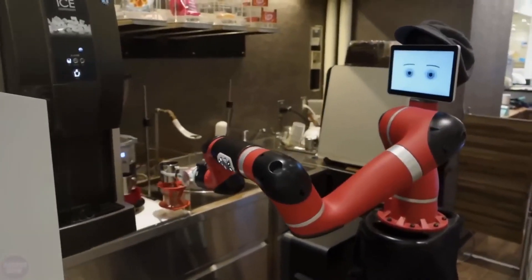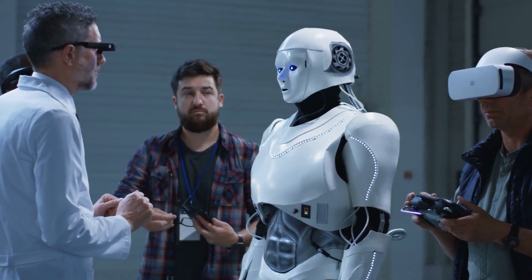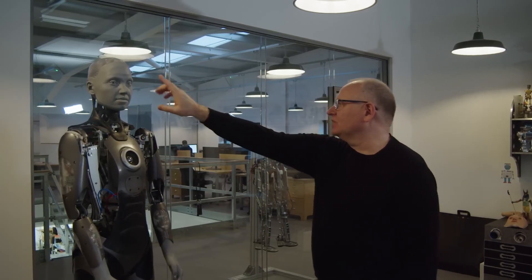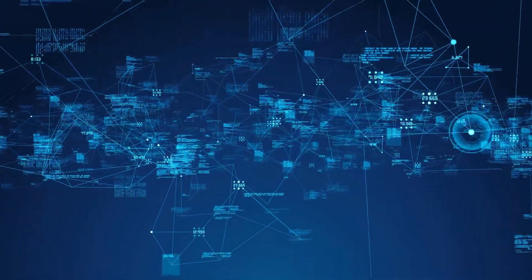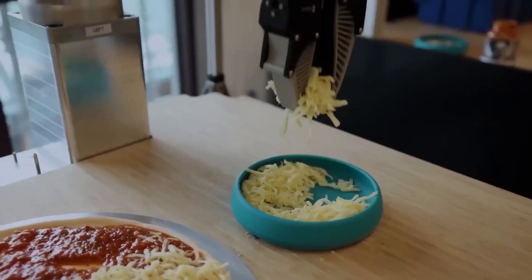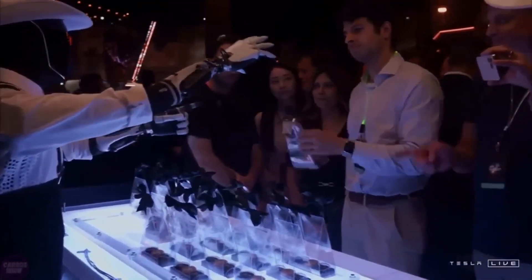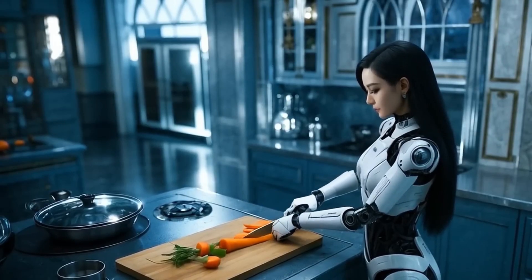First, a universal robot needs perception — the ability to see, hear, and understand its surroundings. This involves advanced sensors, cameras, and AI systems that can interpret visual and audio data in real-time. Next, it requires adaptability. A universal robot must be able to switch between tasks seamlessly, whether it's cooking a meal, fixing a leaky pipe, or helping a child with homework. This adaptability relies on machine learning and AI to help the robot learn new tasks as it goes. Finally, there's dexterity — the robot must have precise control over its movements, whether assembling tiny electronic components or carefully pouring a glass of water. These three capabilities — perception, adaptability, and dexterity — are the foundation of any all-purpose robot. And while we're not fully there yet, we've made some incredible progress.